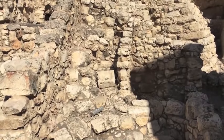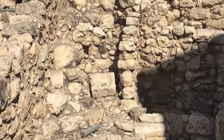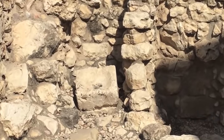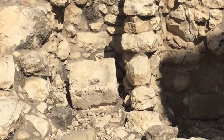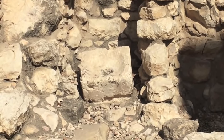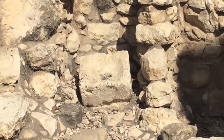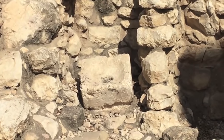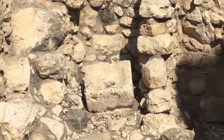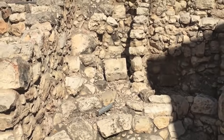Believe it or not, archaeologists have actually found a stone toilet — the earliest of its kind. This was discovered in 1982. We see this stone with a hole in the middle; it's square. We know that Achiel was the one who owned this toilet because of the inscription that was found in this structure.